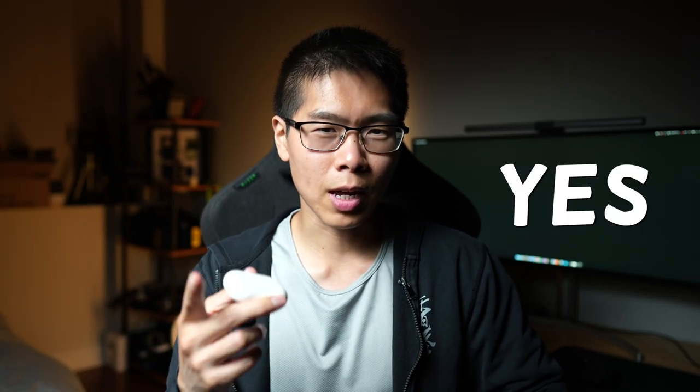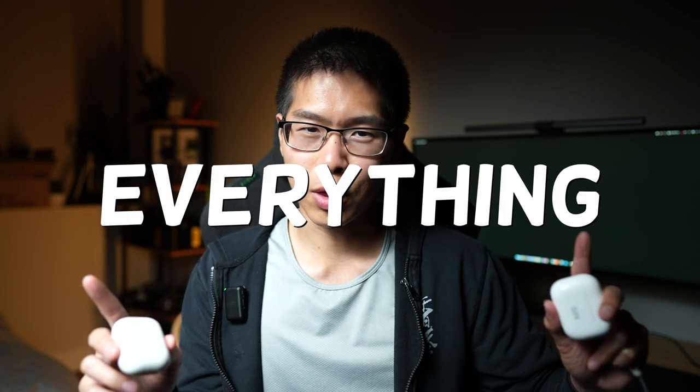After over two years with the AirPods Pro Gen 1 and two weeks with the AirPods Pro Gen 2, do I recommend upgrading to the Gen 2s if you have the Gen 1? Short answer is yes, but only if you use these AirPods for everything.